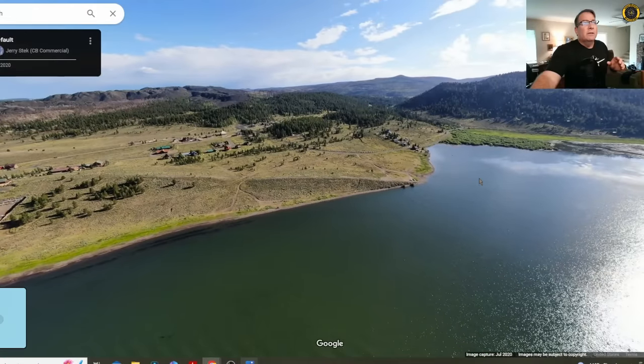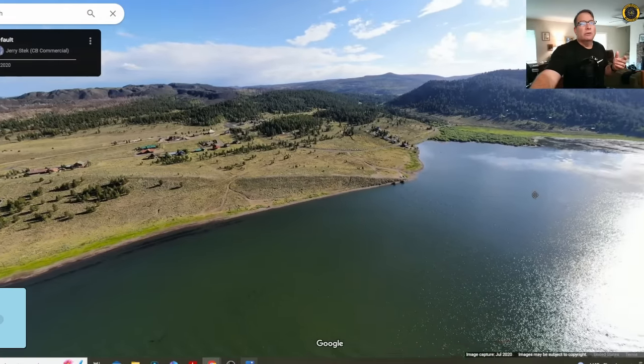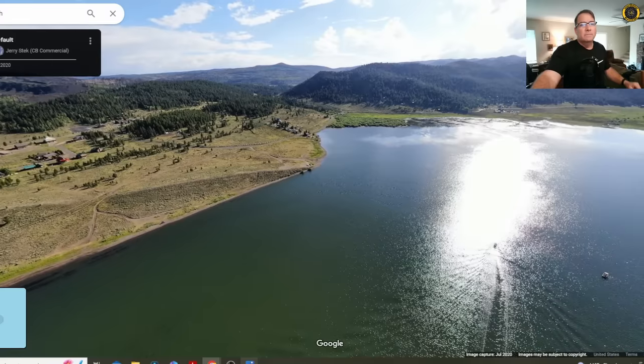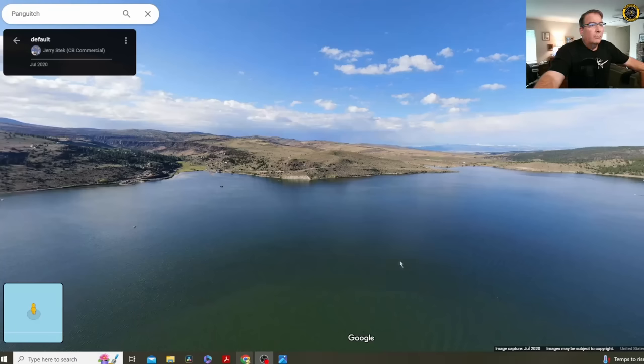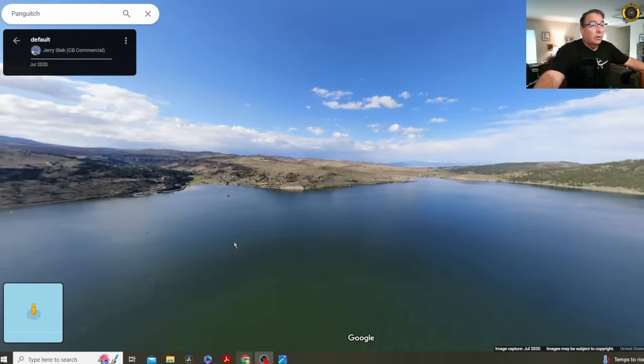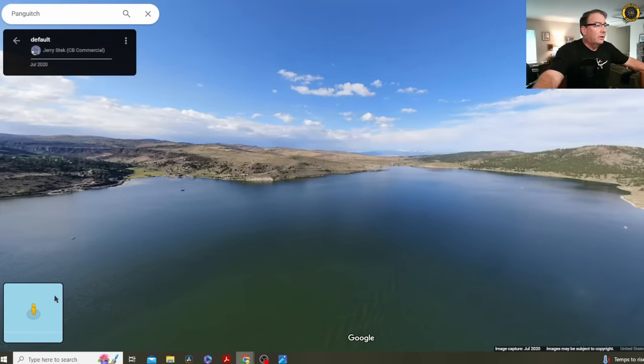Here at 8,400 feet, the lake is located just to the east of Brian Head, some of the highest terrain in Utah. Panguitch Lake is an excellent fishery known for their cutthroat trout and the famous tiger trout there in Utah. And if we go back to the map, we can get a closer look at the dam located down here.